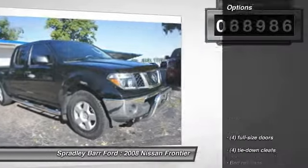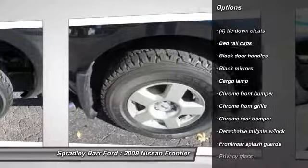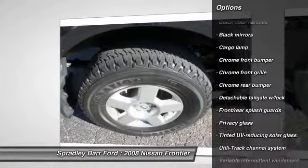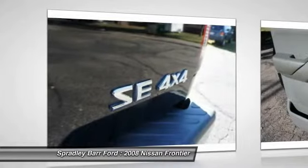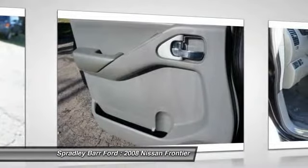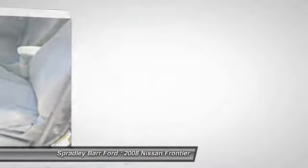Here are some of this vehicle's great options: air conditioning, front anti-theft security system, five-speed automatic transmission with overdrive, rear defroster, backup camera, child safety rear door locks, front and rear splash guards, ventilated front disc brakes, cloth seats, and chrome rear bumper.